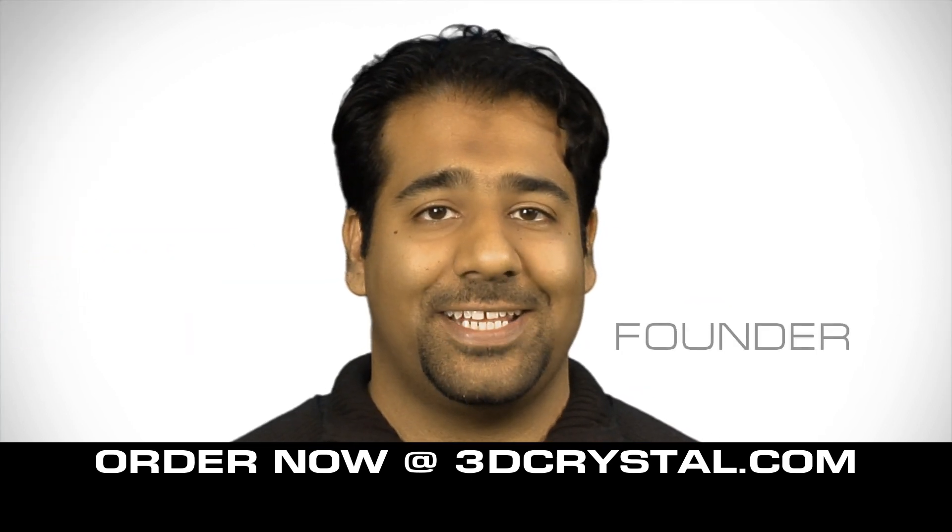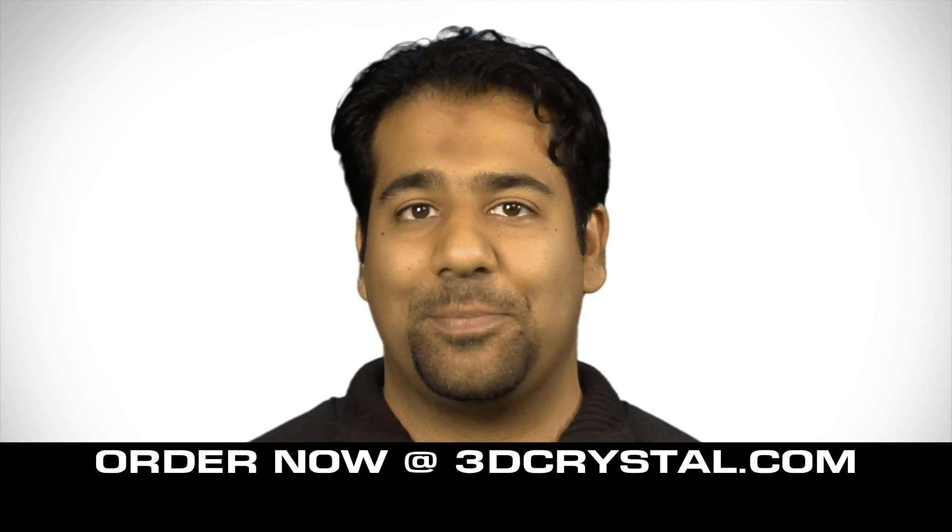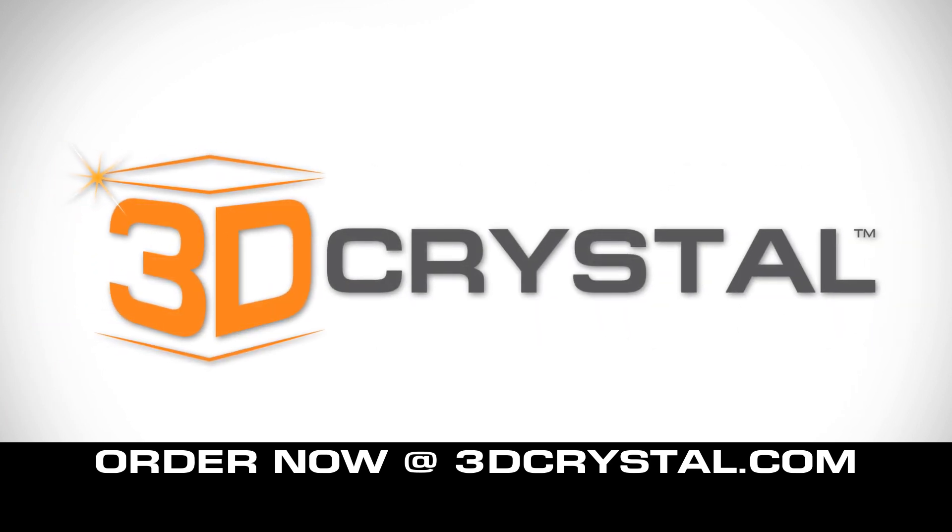Now the only thing more intriguing than gifting a 3D crystal is explaining to the recipient how it was made. 3dcrystal.com — powered by innovation.